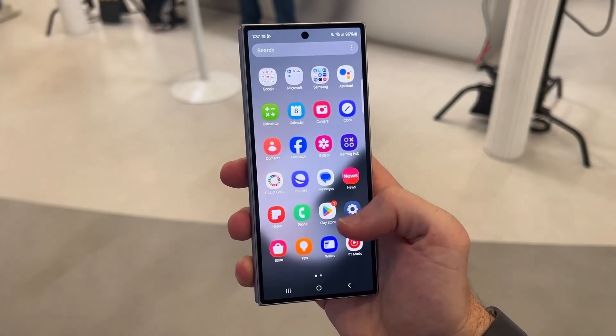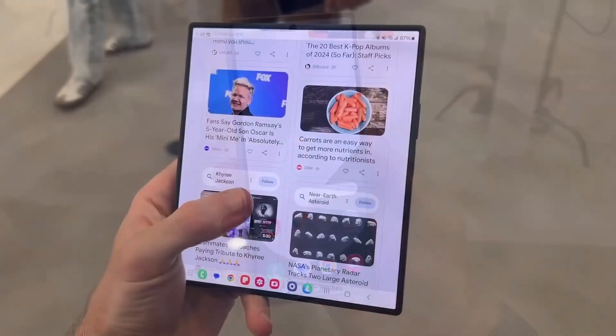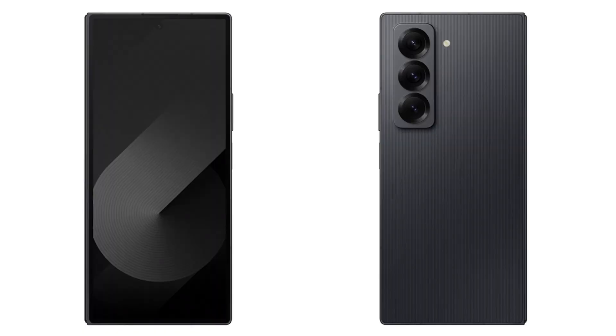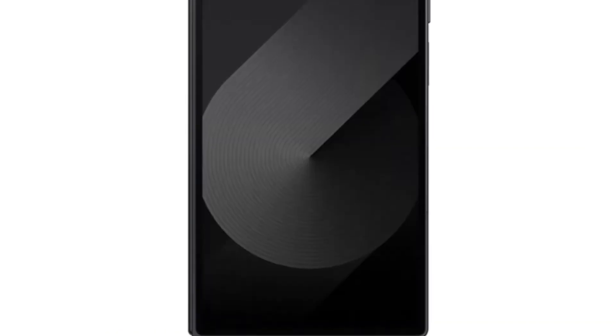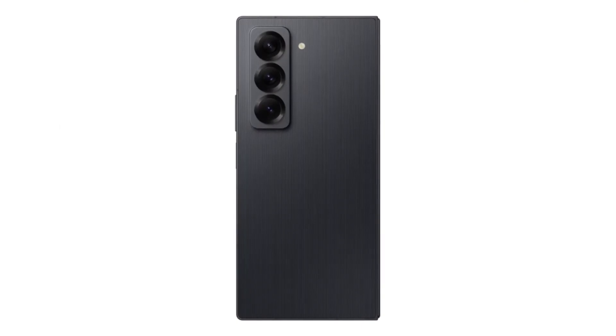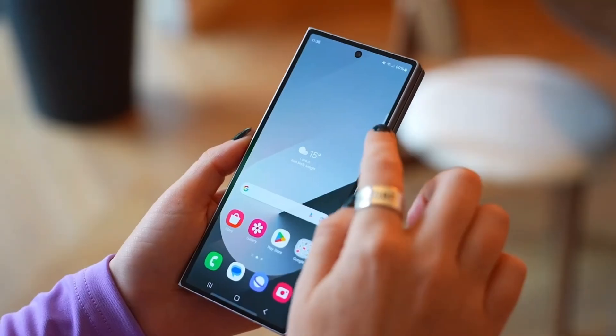Samsung has finally removed all doubts about a new Galaxy Z Fold model arriving this year. Today's announcement confirms it — the Galaxy Z Fold Special Edition is real, and it's arriving soon. But the big question is: how does this Special Edition differ from the Galaxy Z Fold 6, which was released just a few months ago?